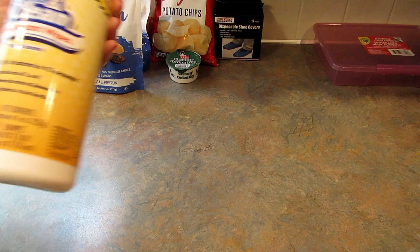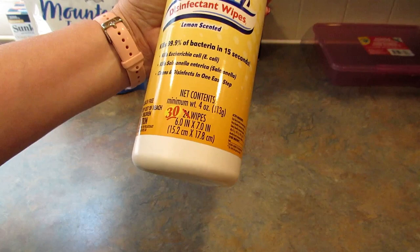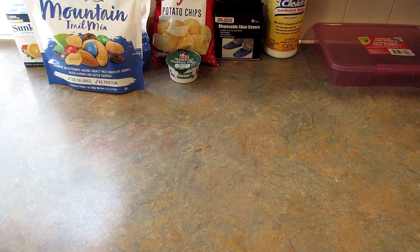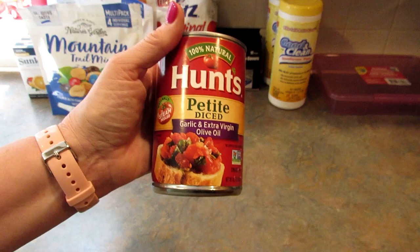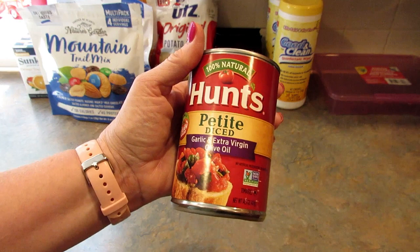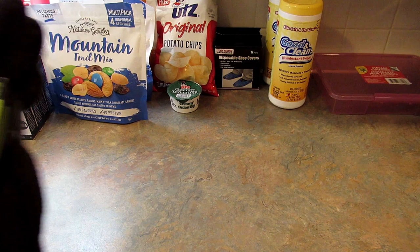I grabbed two more of the Good and Clean disinfectant wipes, lemon scented — you get 30 wipes per container. The store I was in didn't have a limit listed, so I just picked up two packages. I also got two cans of Hunt's petite diced garlic and extra virgin olive oil tomatoes, just to have because they sounded good.